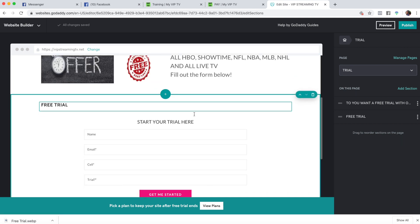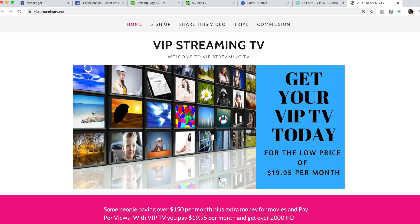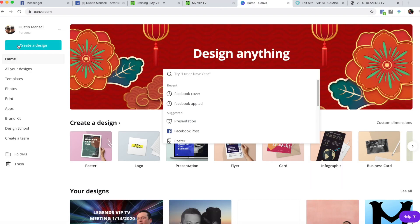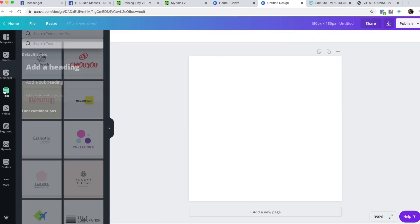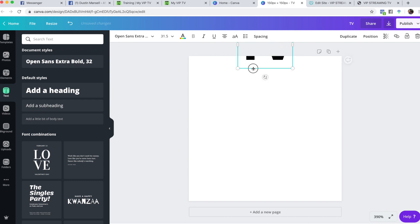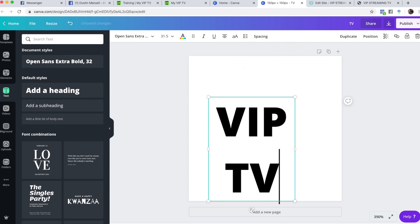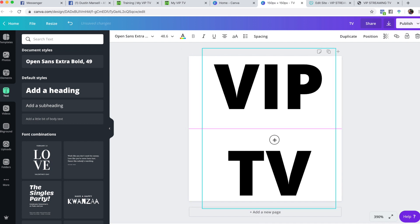Another really important part is the favicon icon that goes up here. On his website we just built there's no icon, but on mine you see the 'VIP TV' icon. Let me show you how to do that. Go to canva.com, create a design with custom dimensions — 150 by 150 — and create the design. Get a text element, type 'VIP TV,' make it as big as you can.